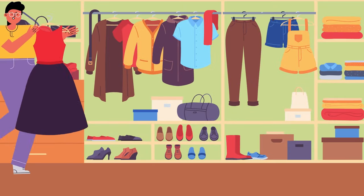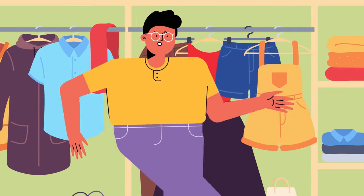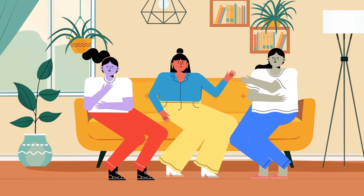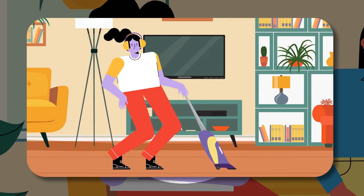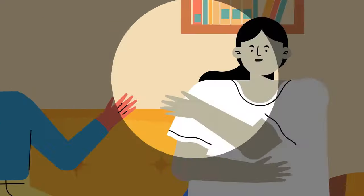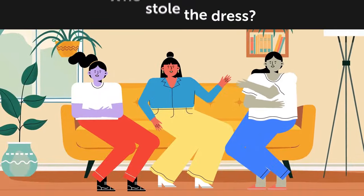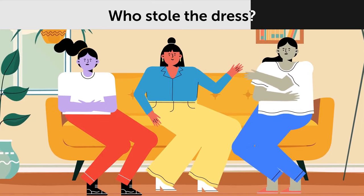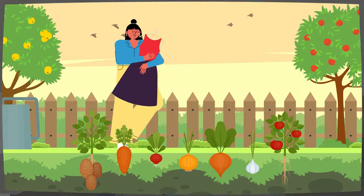Jack bought his girlfriend an expensive dress for her birthday, left it in his wardrobe, and went out. When he returned, the dress was gone. Three people were at home that day: Jack's sister Laura said she'd been cleaning the house since morning; Jack's mother Rose had been planting flowers in the garden; Jack's aunt Nina had been cooking a birthday dinner all day. Who stole the dress? It was Jack's mother — there are no flowers in the garden.